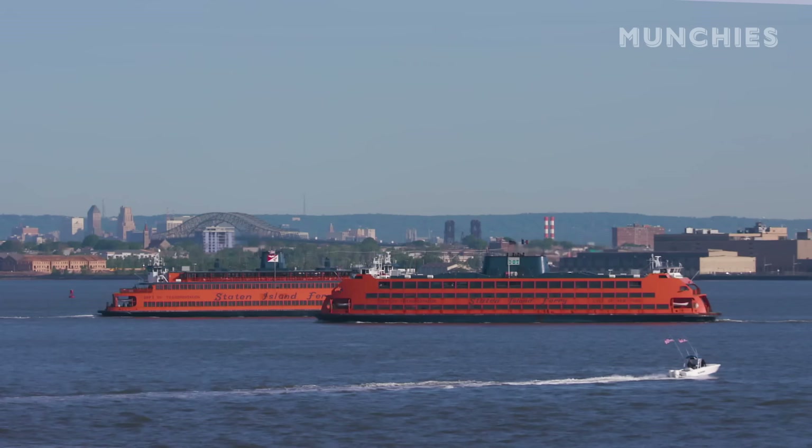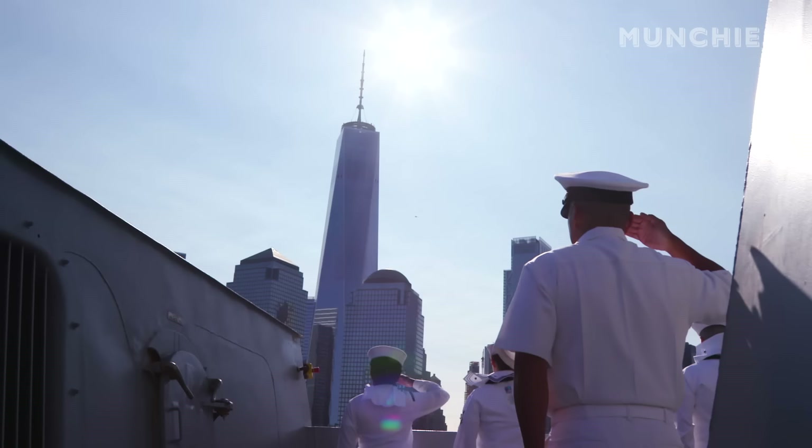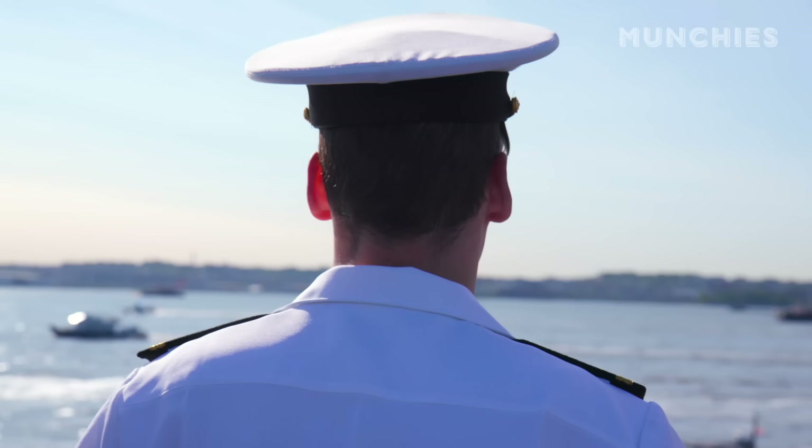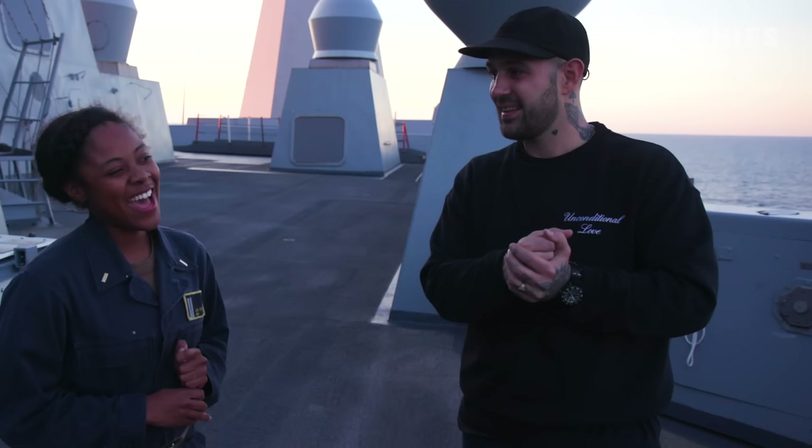It's 2019 Fleet Week. Right now we're on the USS New York heading into New York City. When you get on land, what's the first thing that you want to go eat? I want to go eat pizza.